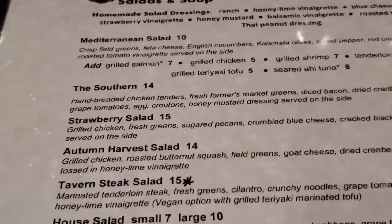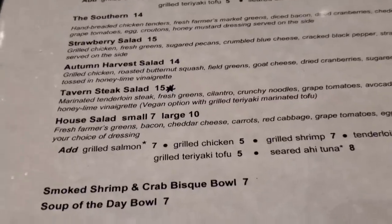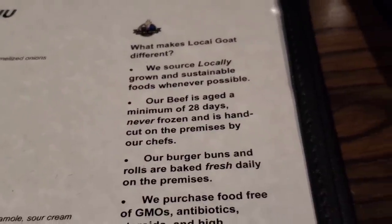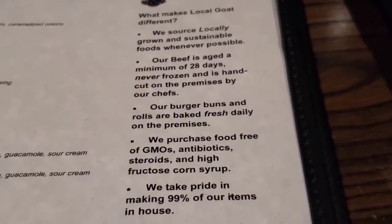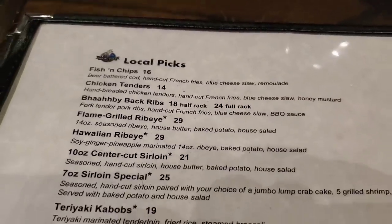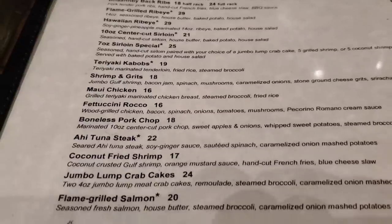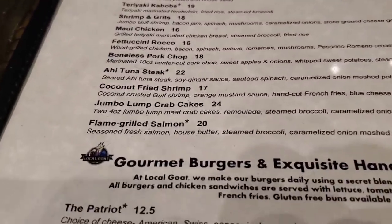They also got soups and salads — Mediterranean salad, Southern strawberry, and a house salad. The Local Goat uses locally grown and sustainable food whenever possible. Their beef is aged a minimum of 28 days, never frozen. They have fish and chips, chicken tenders, a Hawaiian ribeye, seven ounce sirloin, boneless pork chops, and grilled salmon.